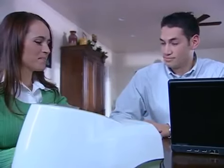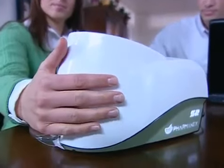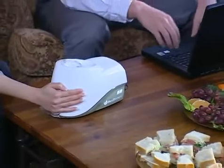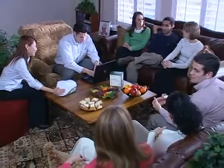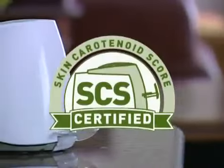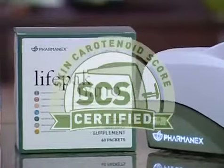The PharmaNex biophotonic scanner measures carotenoid levels in human tissue at the skin surface using optical signals. The signals identify the unique molecular structure of carotenoids, which are translated into the skin carotenoid score, or SCS. Your SCS is a good indication of your body's overall antioxidant status. PharmaNex is the exclusive owner of this application of the patented biophotonic scanner technology. Look for the SCS certification stamp on your PharmaNex products, certifying an increase in your skin carotenoid score.